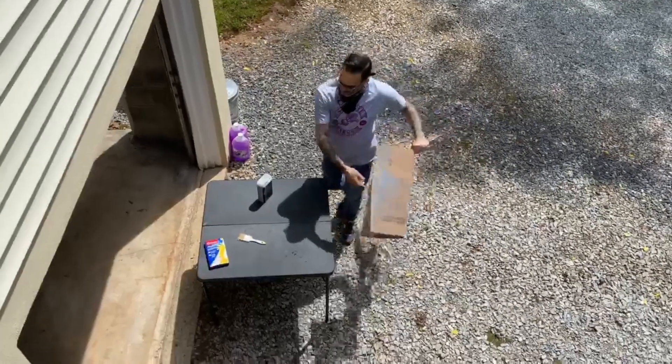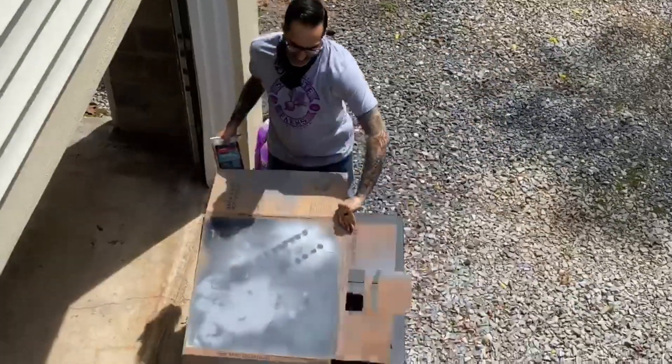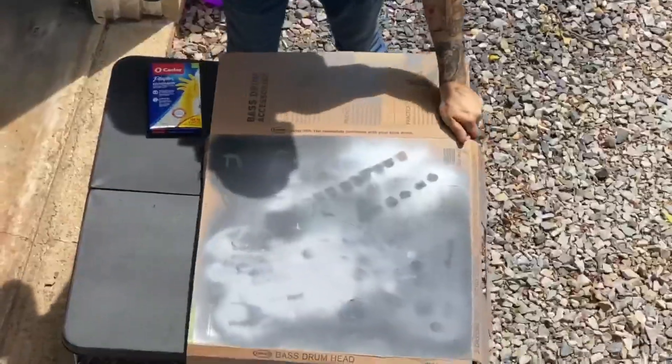What are you doing? Painting some resin fiberglass outside — about to ruin my table. It's Saturday, it's another video. What are we doing today?